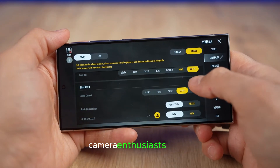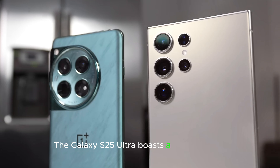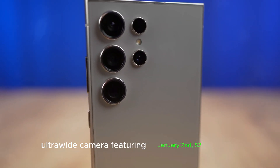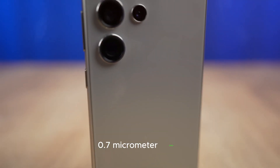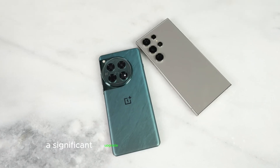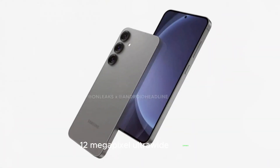Camera enthusiasts, rejoice! The Galaxy S25 Ultra boasts a 50-megapixel ultrawide camera featuring a January 2nd 52 sensor, 0.7 micrometer pixels, and an F/1.9 aperture — a significant upgrade from the Galaxy S24 Ultra's 12-megapixel ultrawide camera.